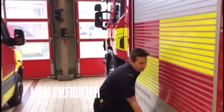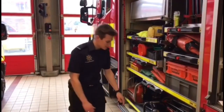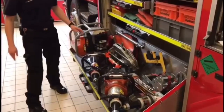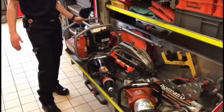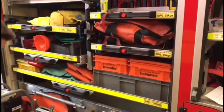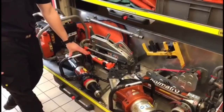The first locker on the rear side is what we call our RTC locker, which stands for road traffic collisions. On the bottom shelf we have all of our hydraulic cutting equipment. This is the main generator used to pressurise the hydraulic oil, and using the hoses stored here we plug into tools that can do anything from spreading doors off to cutting roofs off cars.